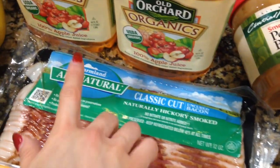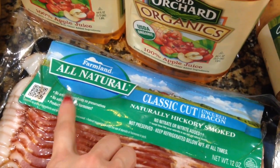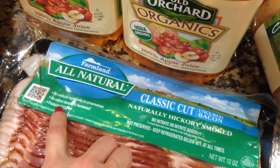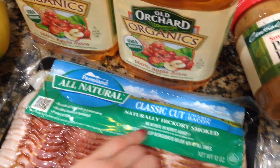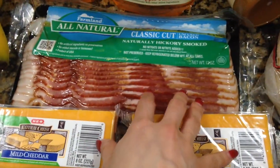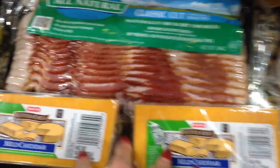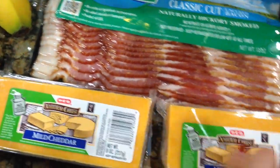This bacon is the all-natural one from Farmland — it has no artificial ingredients, no preservatives, no added steroids or hormones, it's a U.S. product, and has no nitrites or nitrates. You can get these at HEB in Texas, which has a natural and organic area.